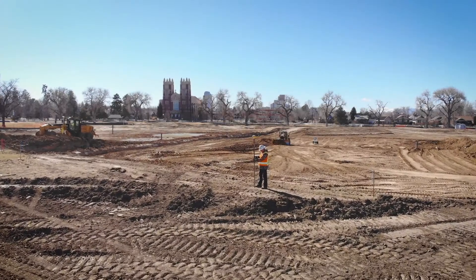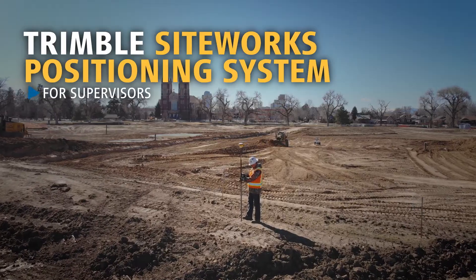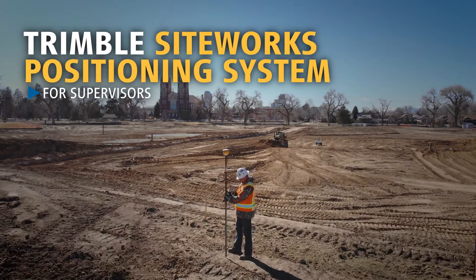See potential problems before they become real ones. Introducing the Trimble Siteworks Positioning System for Supervisors.